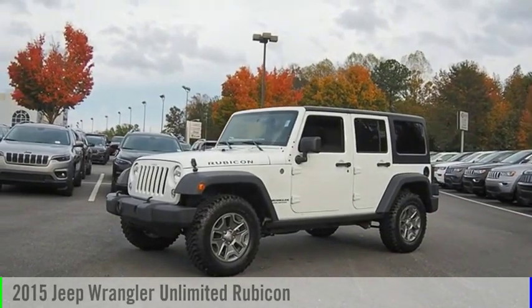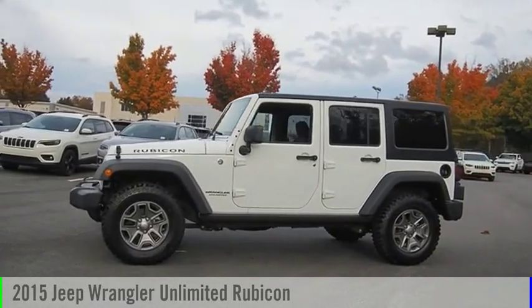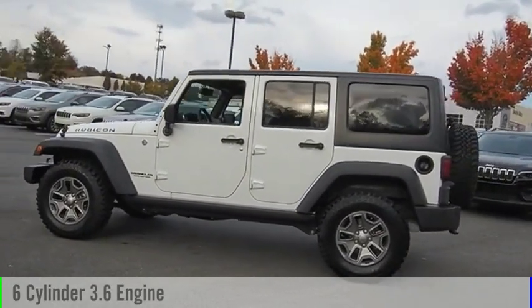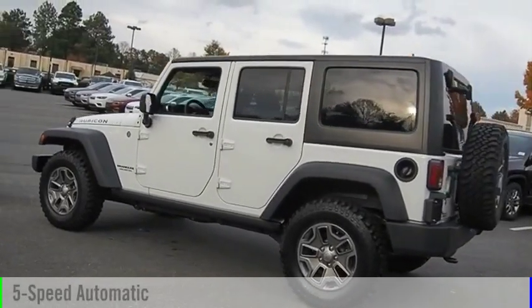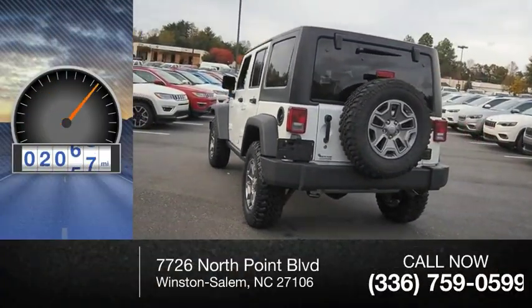You are going to love the 2015 Jeep Wrangler Unlimited. This vehicle is powered by a four-wheel drive, six-cylinder, 3.6-liter engine, and comes with a five-speed automatic transmission. This vehicle has less than 3,000 miles.